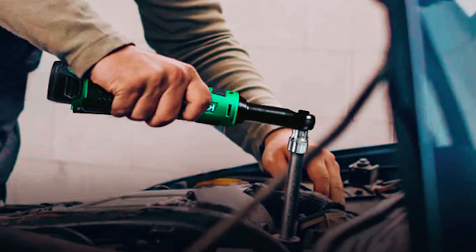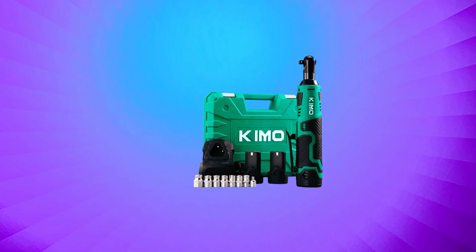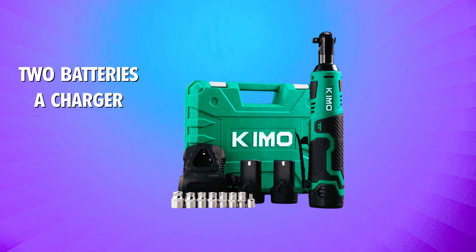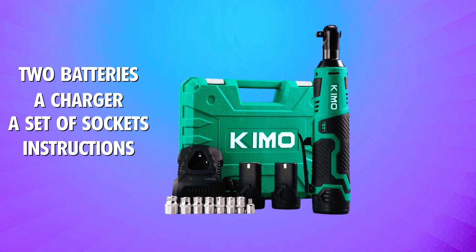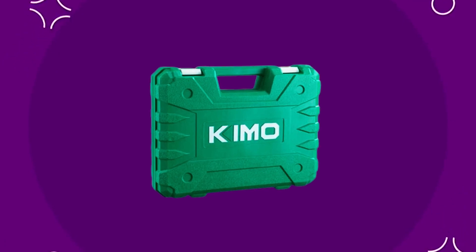The KEMO Cordless Ratchet Wrench Set is an impressively high-performing ultra-slim device. This package includes a 12-volt ratchet, two batteries, a charger, a set of sockets, and instructions so you can start working right away. Everything is kept together in a convenient plastic carrying box.